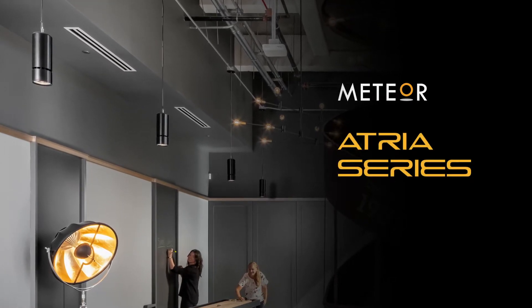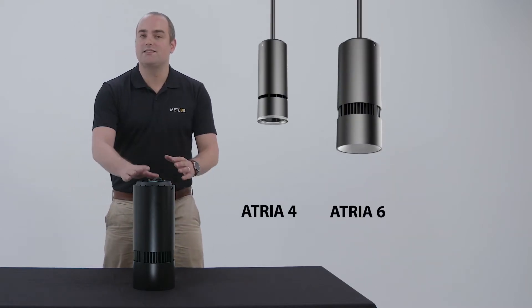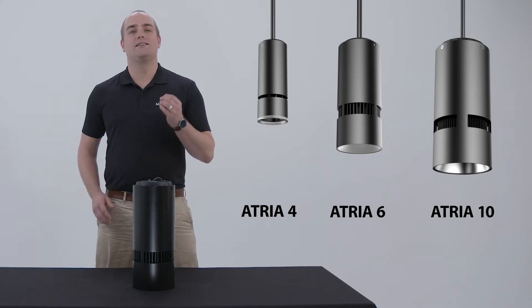The ATRIAS series is our core cylinder line. These are high-performing cylinders — like this six-inch right here — and we also have it in a four-inch and ten-inch.